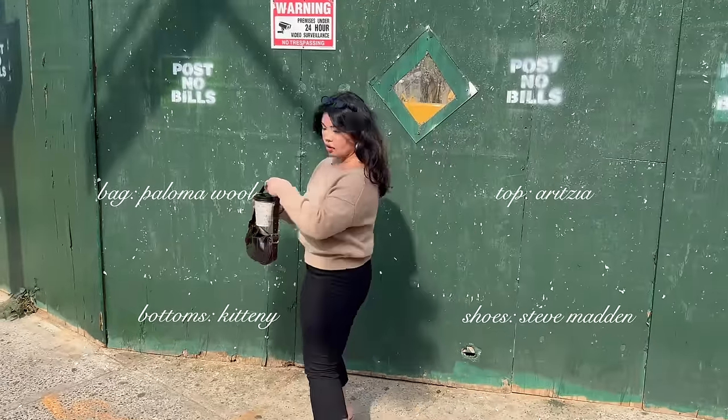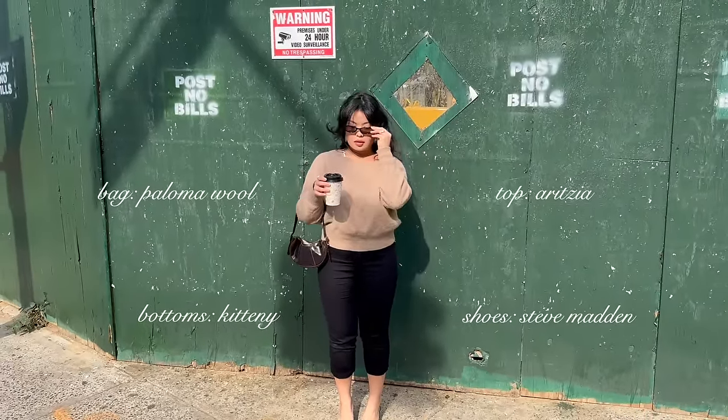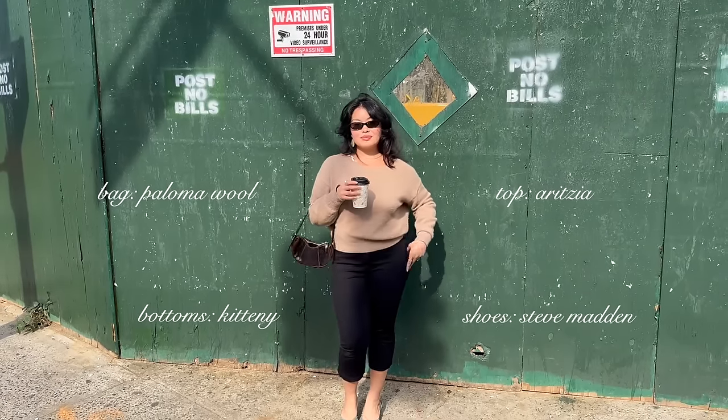I'll include all the outfit details in each clip, but I wanted to talk a little bit more about these capris because they hit me at a perfect length, and honestly that's not an easy task as a petite girl.